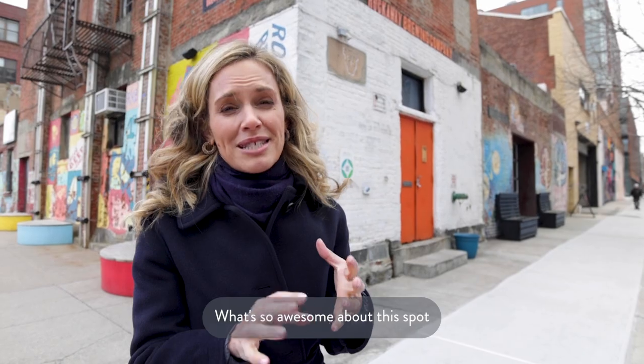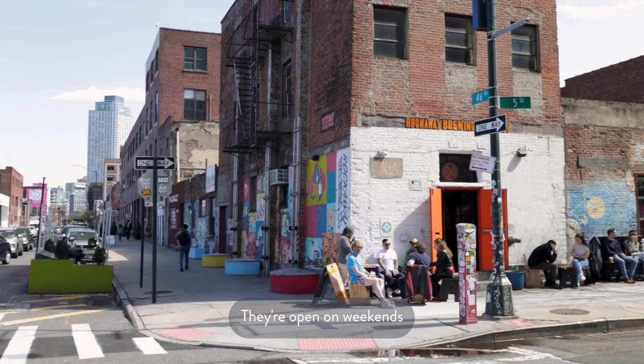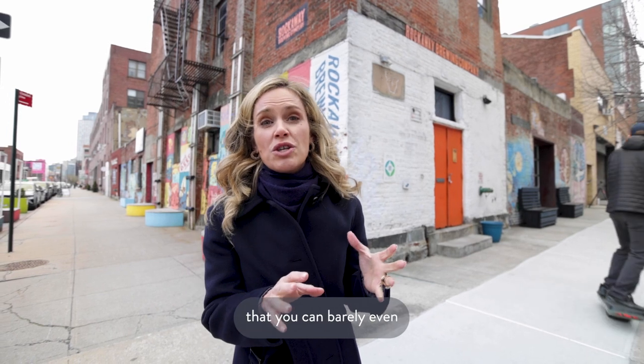Welcome to Rockway Brewing Company. What's so awesome about this spot is that they have cool experimental tasting. They're open on weekends and it gets so busy that you can barely even walk around out here. You've got to check it out.